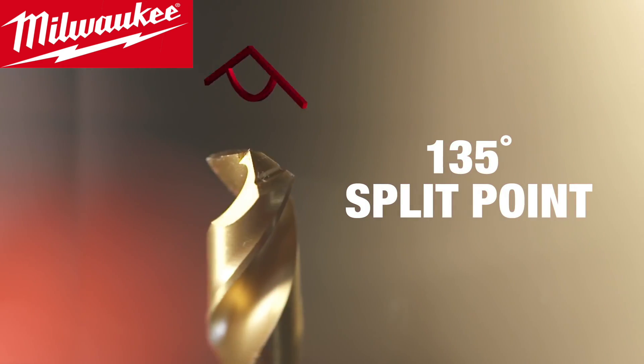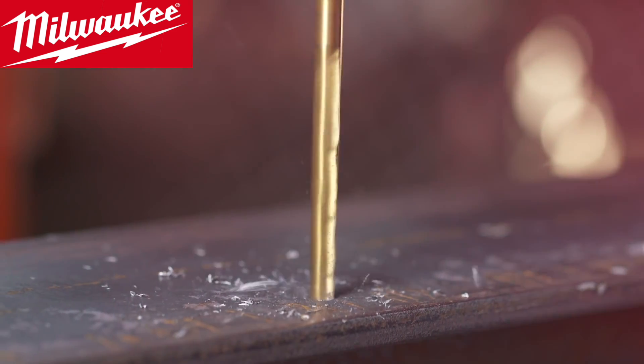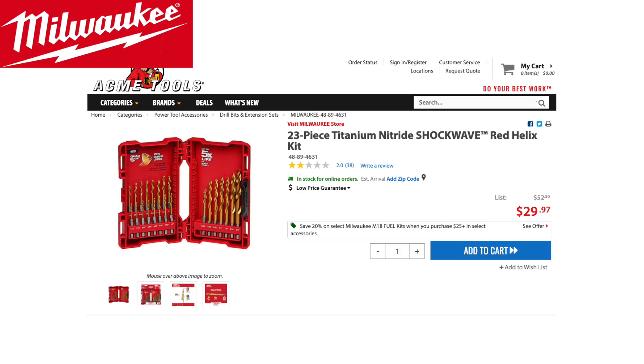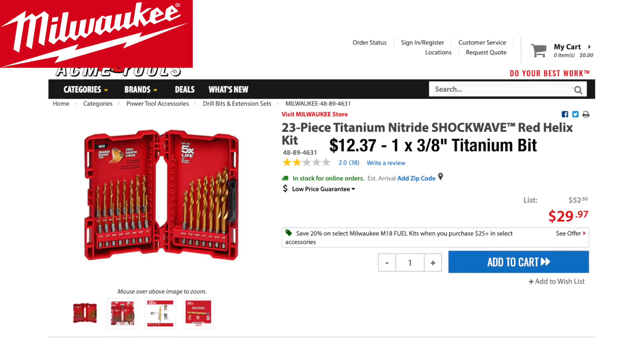Milwaukee's Shockwave titanium bit starts with a 135-degree split-point tip and adds a quad-edge tip and red helix variable flute design that improves chip removal. The bit by itself is $12.37 at Acme Tools, and a 23-piece set is $29.97.